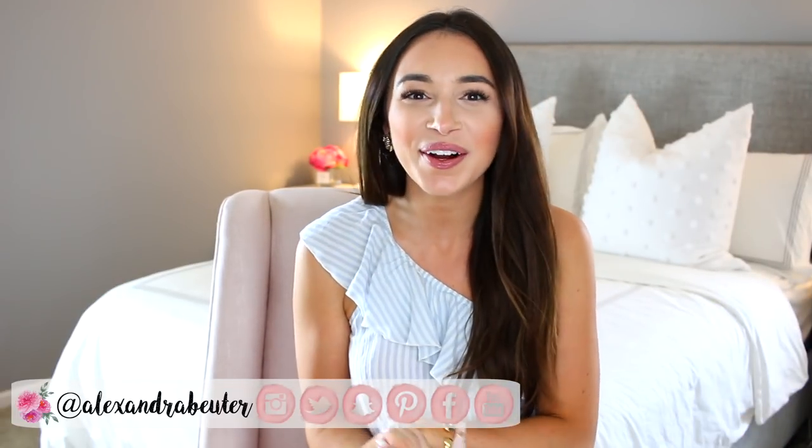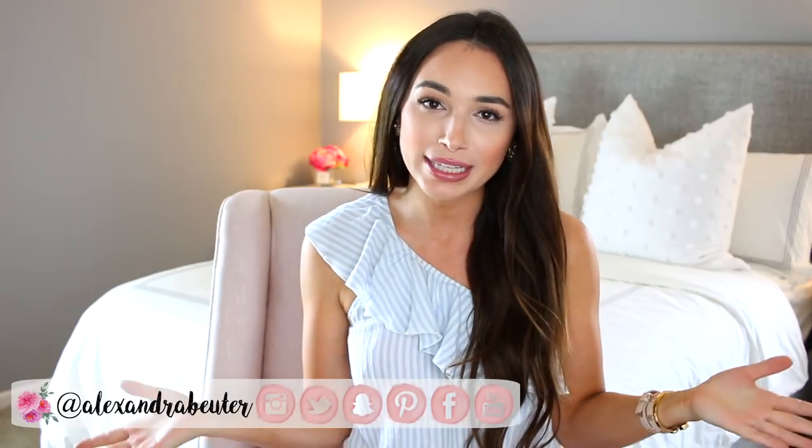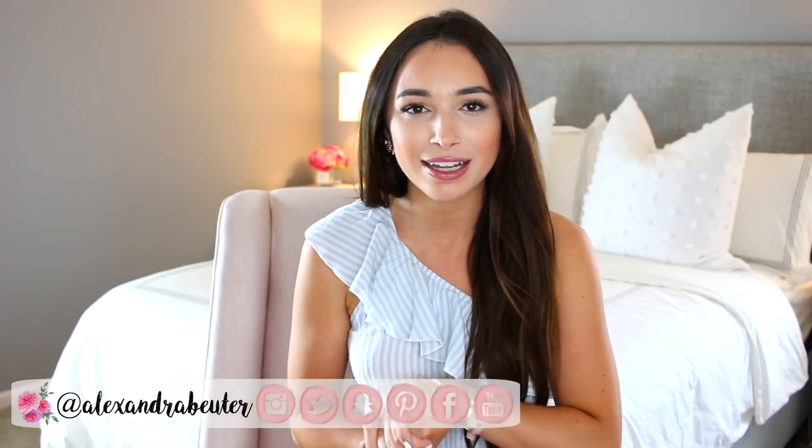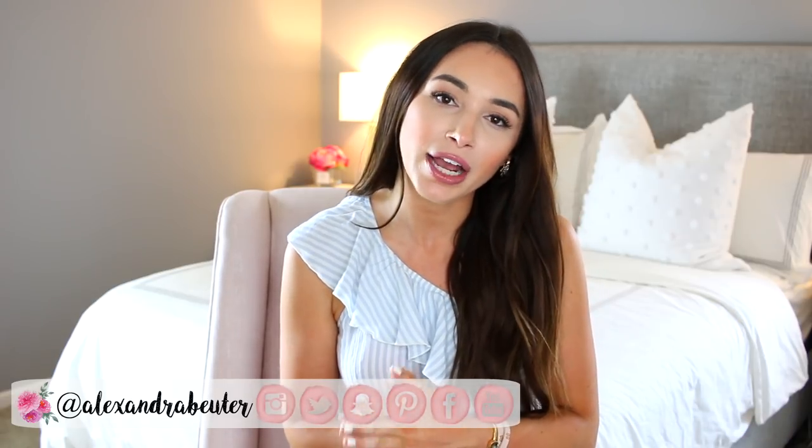That is everything for my Summer 2018 style blogger look for less video. If you enjoyed this and haven't subscribed, please subscribe to my channel and give me a thumbs up. Hit that bell so you're notified whenever a new video is posted — I typically post every three to four days. Thanks so much for watching and I will see you next time!